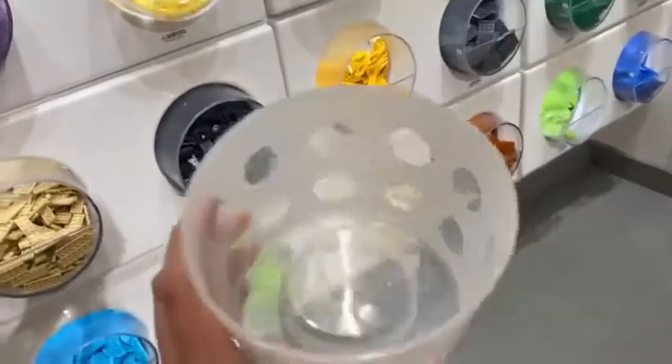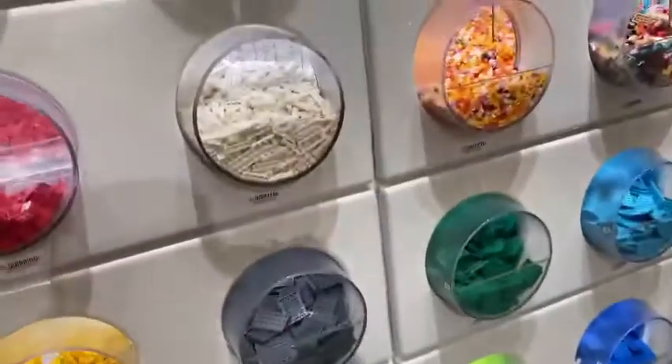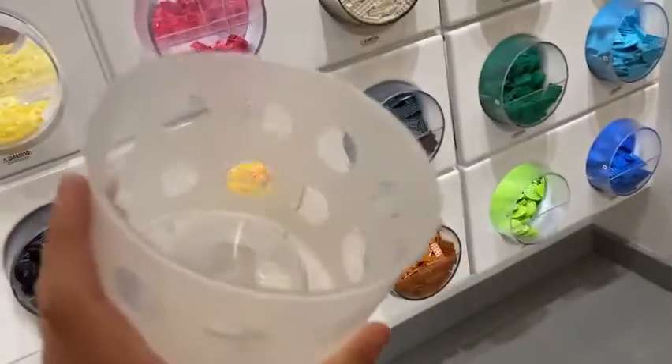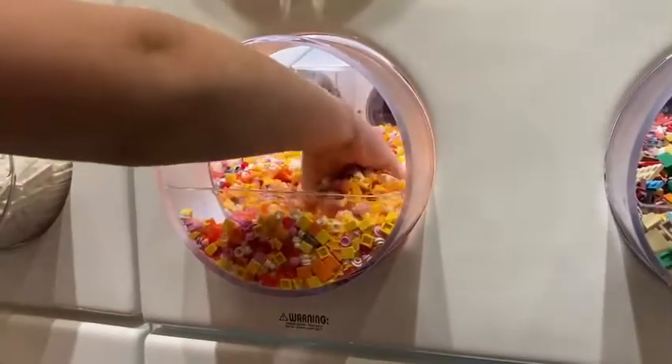I decided on getting a Pick-a-Brick, so we are going to pick some bricks — and it's Among Us themed. I'll show you what I picked after. That is satisfying.